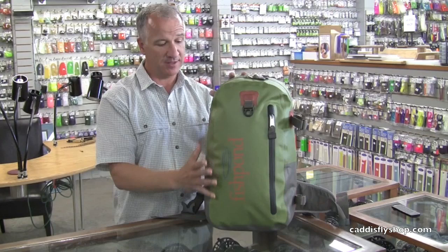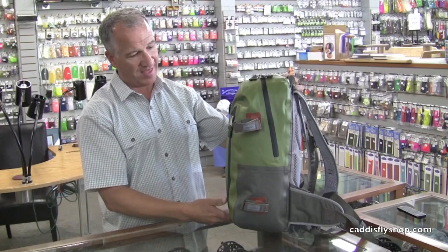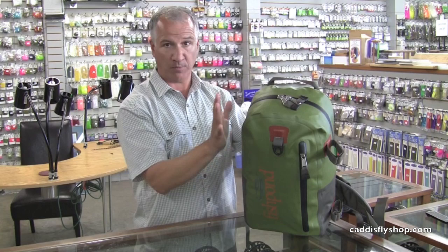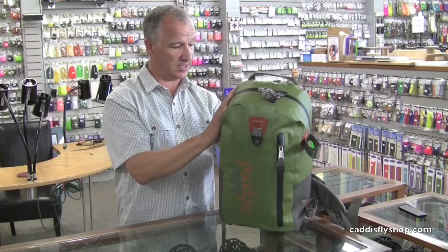This is the West Water backpack. It'll retail for $159. Some of the notable features are that it's got loops on the side so you can attach your rod to it. It's got an exterior zippered pocket for small items, a place to carry a net. Your large opening holds the bulk of your gear, and it does have one small pocket on the inside that allows you to put smaller items and valuables.